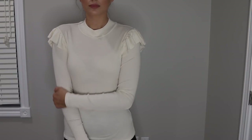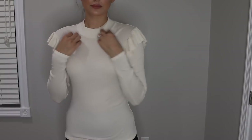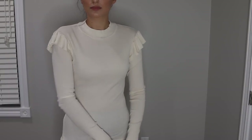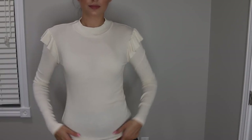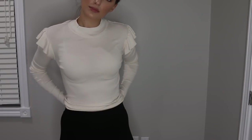The next top I got is also from Revolve — it's from LA Made. It is this long-sleeve turtleneck sweater with ruffled shoulders. It's tight. I think it's perfect for the fall and winter, so I just wanted to keep this as a basic in my closet when it gets colder out.